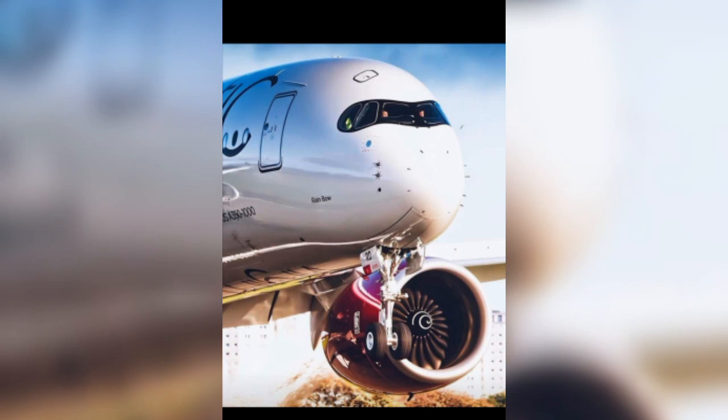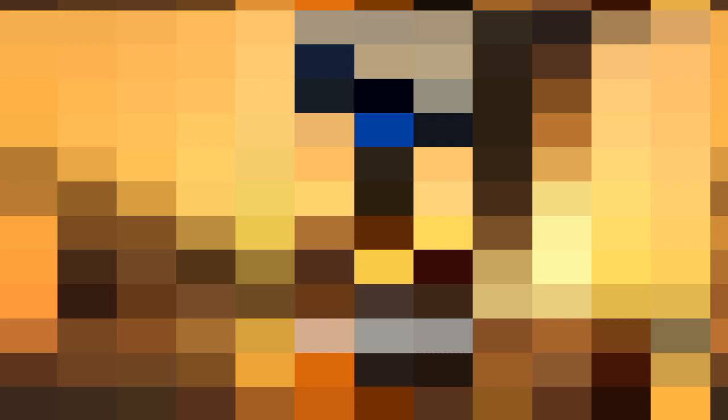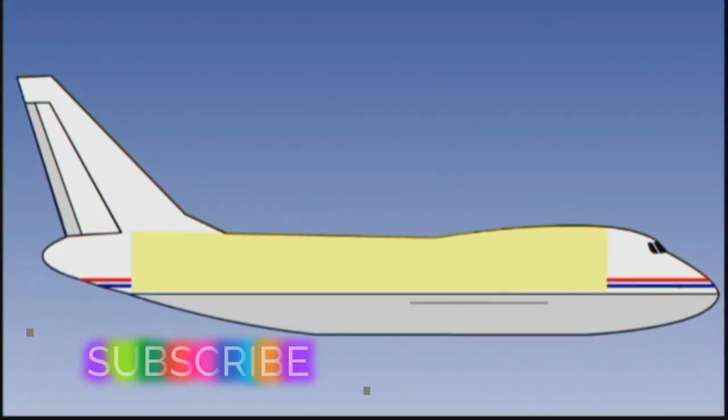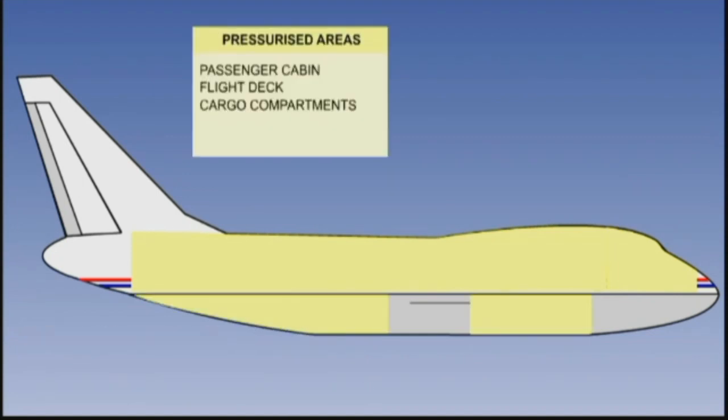Cabin pressurization is a process in which conditioned air is pumped into the cabin to create a safe and comfortable environment. It is designed for the safety and comfort of pilots, copilots, crew, and passengers at cruising heights that can reach 40,000 feet. The pressurized areas include the passenger cabin, flight deck, and cargo compartments.